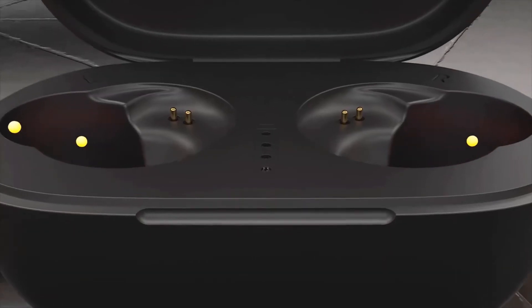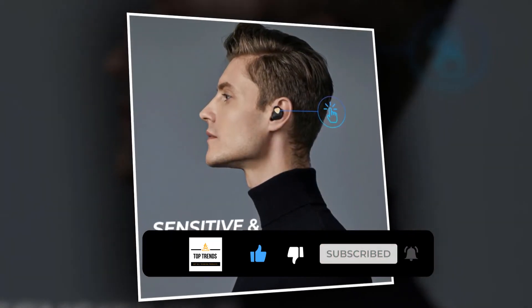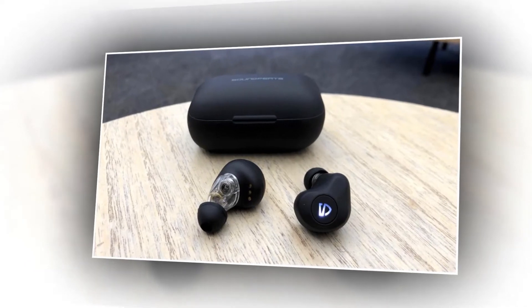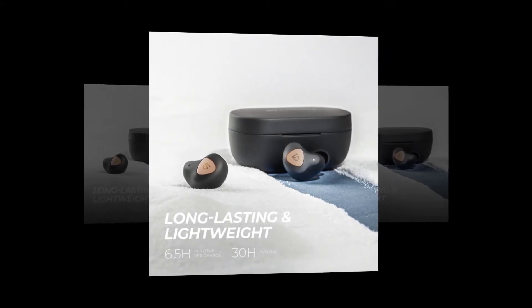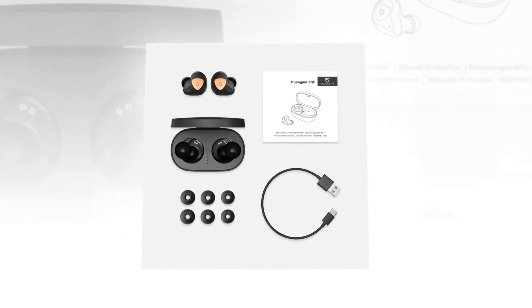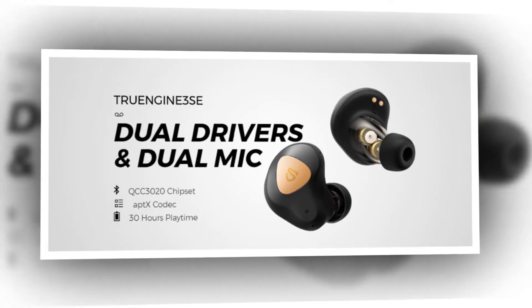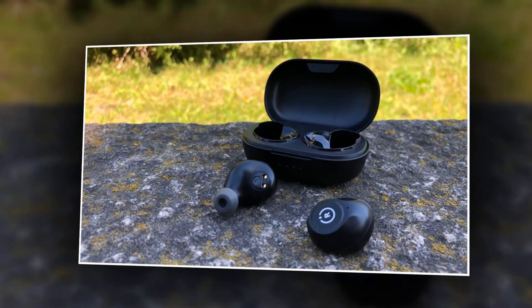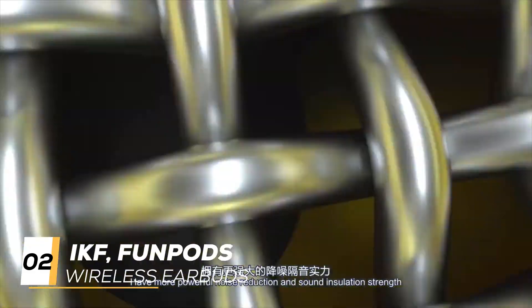Smart touch control replaces uncomfortable button control — the sensitive touch control reduces the pain of wearing headphones and easily achieves all device functions. The upgraded design makes the earphones smaller and lighter. One full charge delivers 6.5 hours of playtime, with an additional 30 hours from four recharges via the portable Type-C charging case. Dual microphones with noise cancellation ensure crystal-clear hands-free calls and voice assistance even in noisy circumstances. Soundpeats provides a 12-month hassle-free warranty.